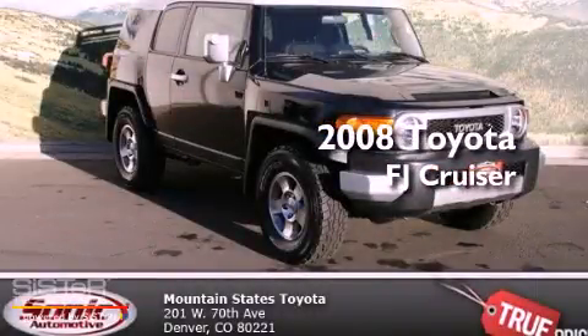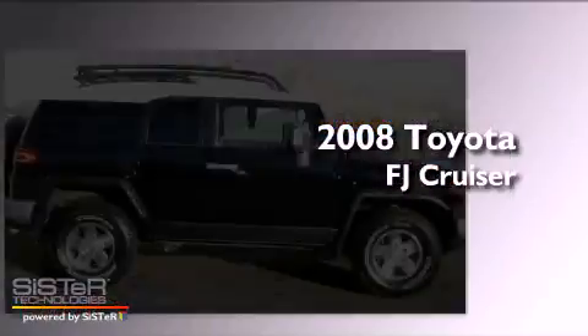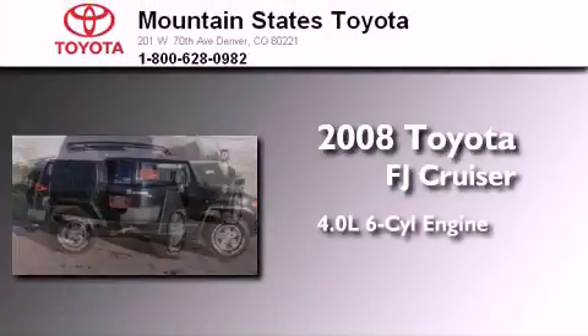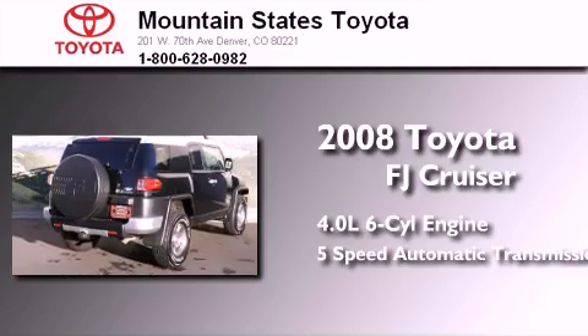This is a certified pre-owned 2008 Toyota FJ Cruiser. It features a 4.0-liter six-cylinder engine, a five-speed automatic transmission, and four-wheel drive.